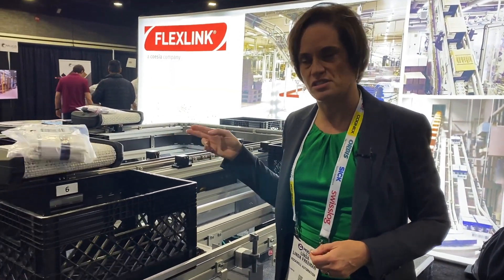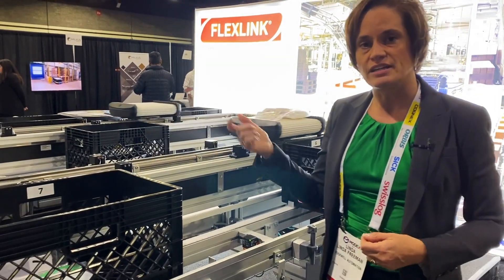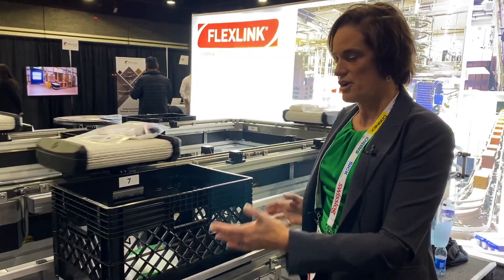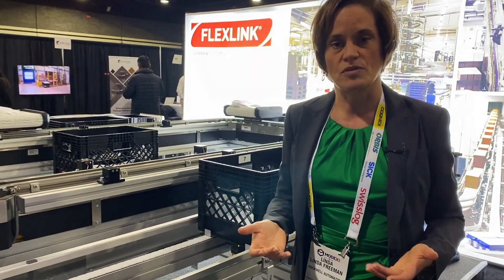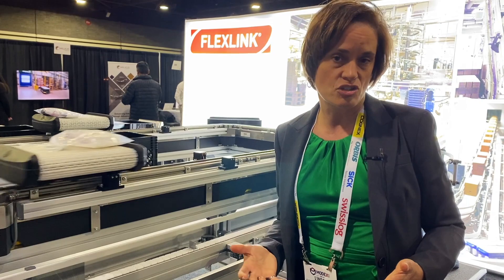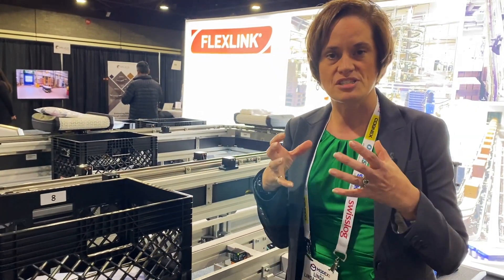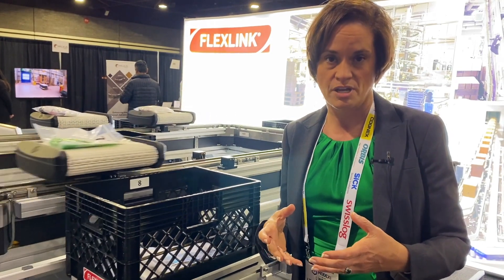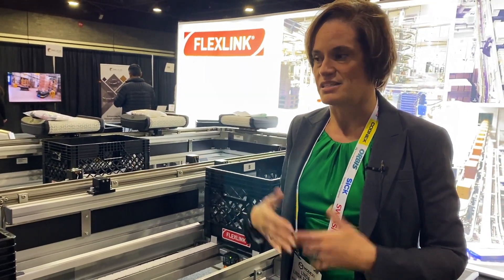Here's an example of using a flexible conveyor system in combination with a traditional conveyor system. The totes are moving around independently and finding the most optimal place to marry up with the traditional conveyor. When you're thinking about your facility, think about where your throughput challenges are. Do you have a place in your conveyor system where you're not getting the capacity you want? Maybe it's just that part of your conveyor system that you could upgrade to a flexible conveyance system to increase throughput.